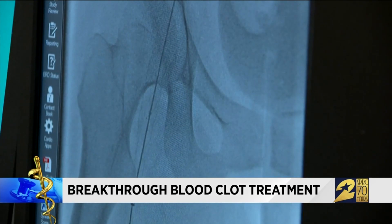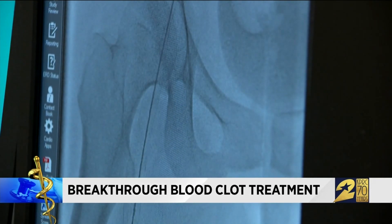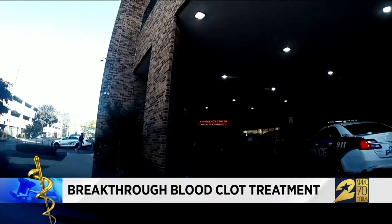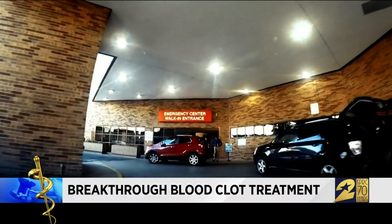Doctors quickly discovered Delaney had a massive blood clot in her leg. Pieces had broken off and traveled to her lungs. I made the diagnosis of her having pulmonary embolism. At that time, the right side of her heart was under a lot of stress, and it was actually failing. I'm like, I'm 21 years old — I have a blood clot, that doesn't make sense. He said that if I hadn't gotten to the hospital at least a half hour later, I would have died.